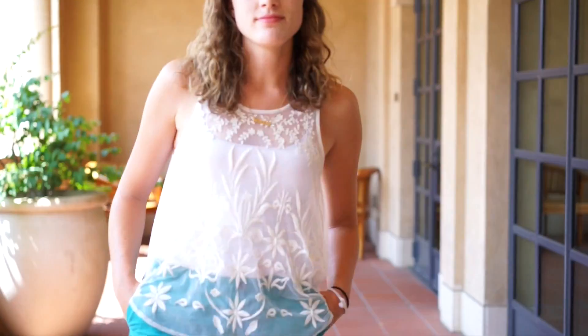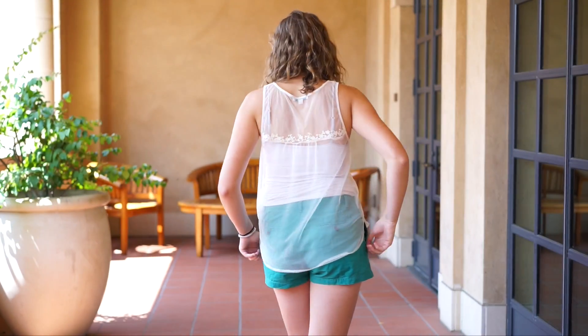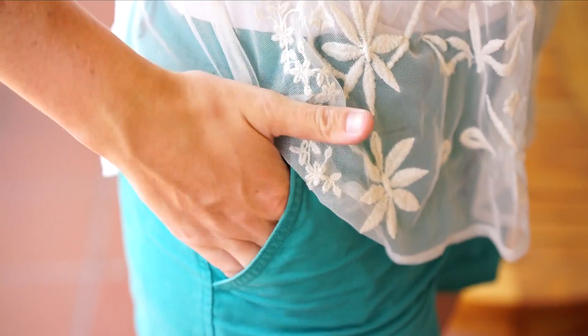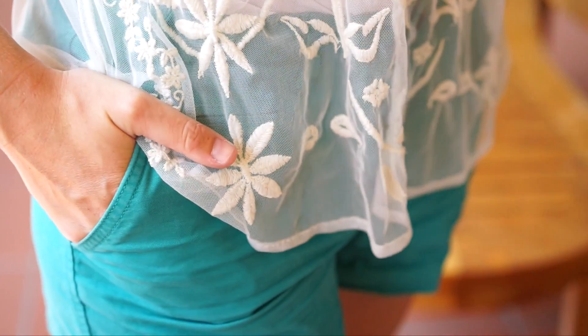Look number one. This is my go-to look since I go to a school where the sun is almost as bright as my future. I think colored chino shorts are a really nice option because they look like you put in more effort than just wearing denim shorts, but you didn't really.